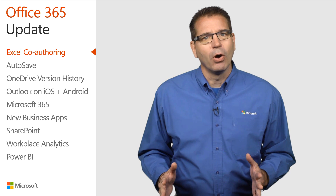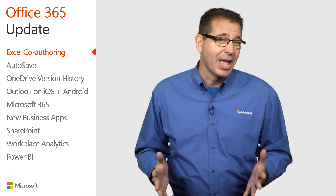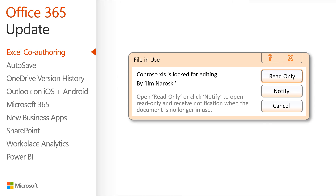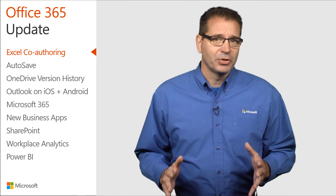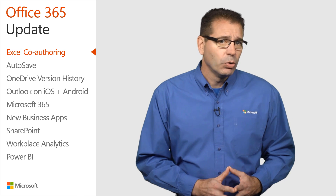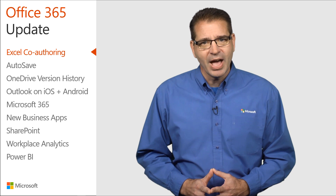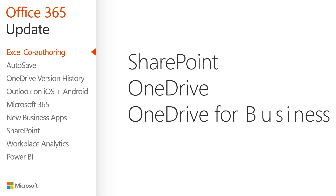I'm pretty sure that I'm not the only one who has tried to open up an Excel spreadsheet only to find that it is locked for editing by somebody else. You know the routine — you can ask to be notified when the person is done editing, or save the file under a different file name. Starting with Excel version 1707 for Excel on Windows Desktop, you can co-author with others and no longer worry about getting locked out of a shared file stored in SharePoint Online, OneDrive, or OneDrive for Business.